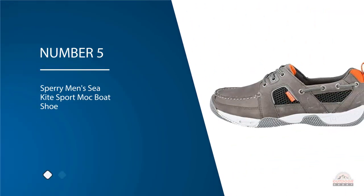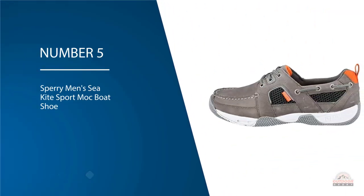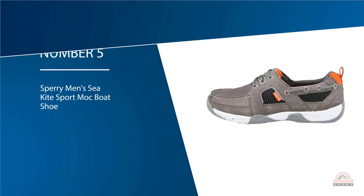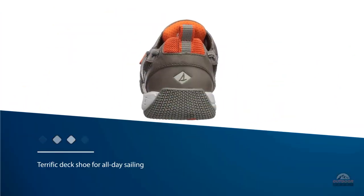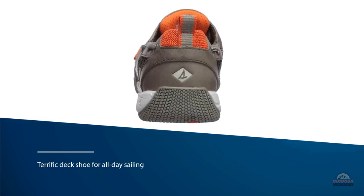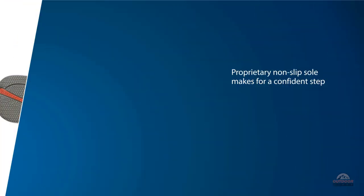Number five: Sperry Men's Sea Kite Sport Mock Boat Shoe. Whether you are going out on your personal boat or simply enjoying a bit of summertime fun with a close friend, family member, or colleague, performance-focused shoes for a boat are almost a necessity, especially if you will be called on to man the sails.